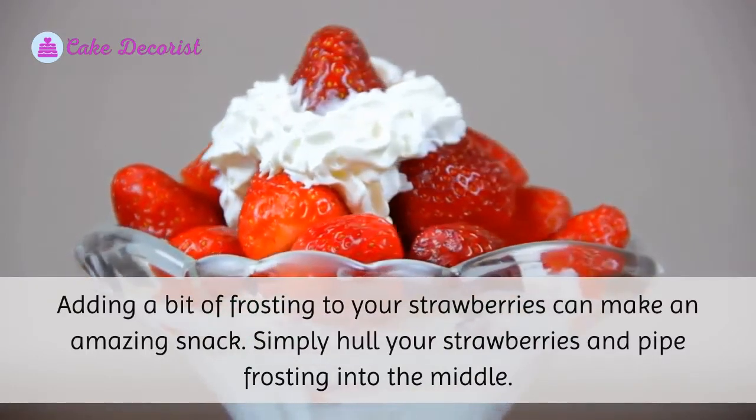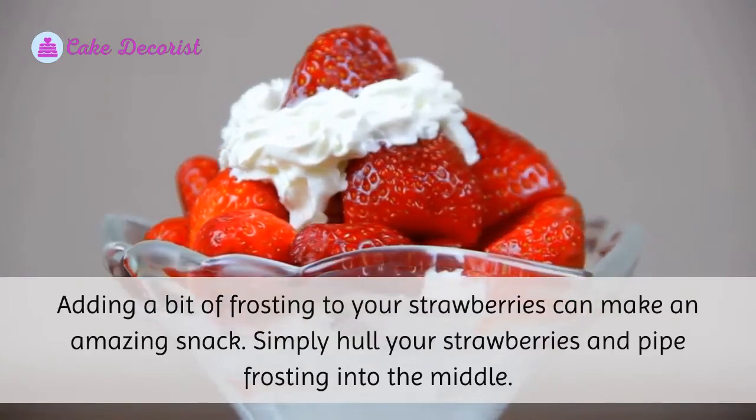Four: Strawberries. Adding a bit of frosting to your strawberries can make an amazing snack. Simply hull your strawberries and pipe frosting into the middle.